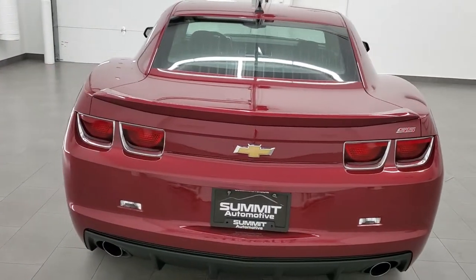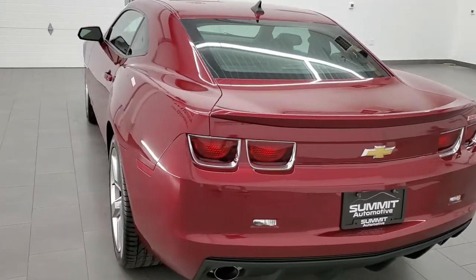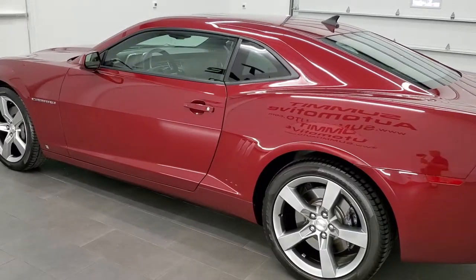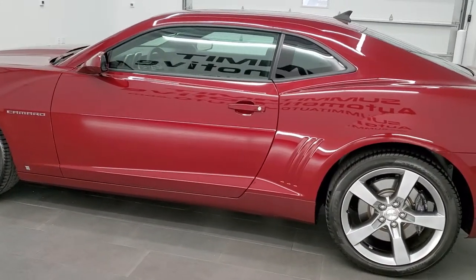This 2010 Chevy Camaro has the 6.2 liter V8 engine, which pumps out 400 horsepower when combined with the automatic transmission.